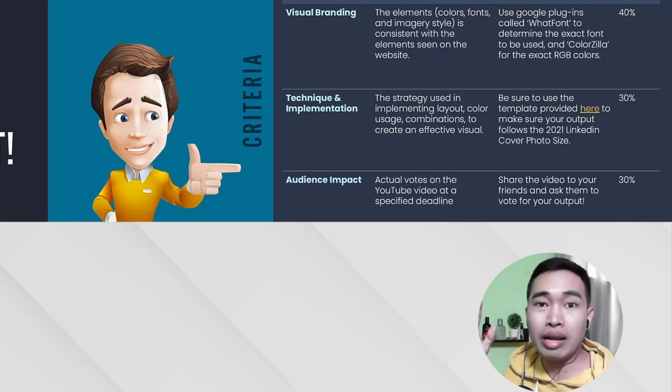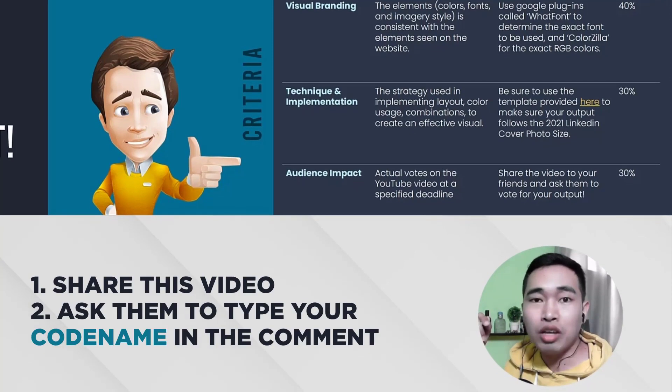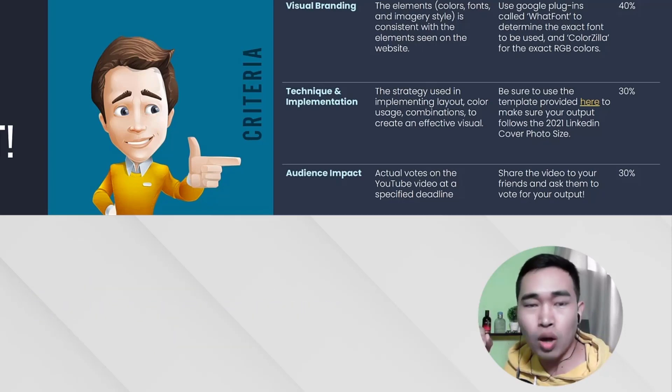We will only be counting the comments on YouTube — not on Facebook or any other social media platform where this video may be shared. What is my tip for you to gain the 30% for audience impact? First, share this video to your friends and ask them to vote for your output by simply stating your codename in the comment on my YouTube video. So we start with the first entry, which is from Voodoo.